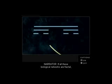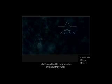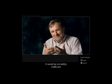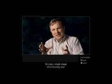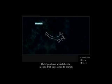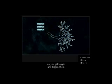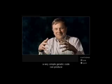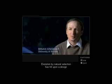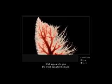If all these biological networks are fractal, it means they obey some simple mathematical rules which can lead to new insights into how they work. It would be incredibly inefficient to have a set of blueprints for every single stage of increasing size. But if you have a fractal code — a code that says when to branch as you get bigger and bigger — then a very simple genetic code can produce what looks like a complicated organism. Evolution by natural selection has hit upon a design that appears to give the most bang for the buck.